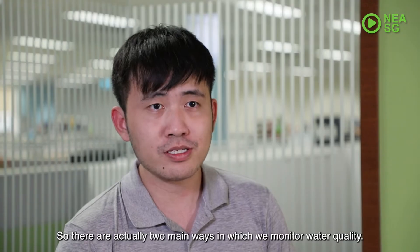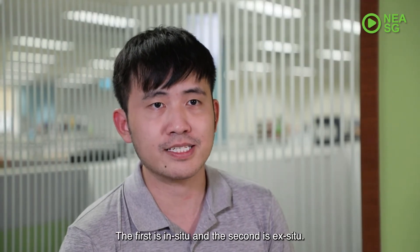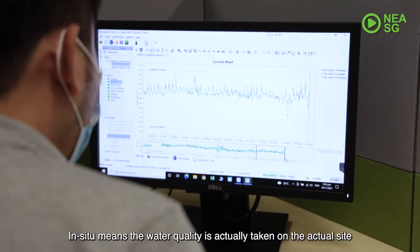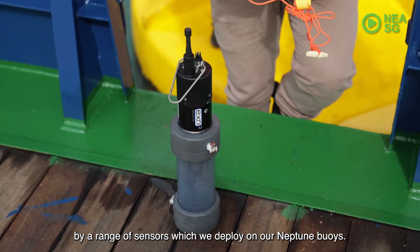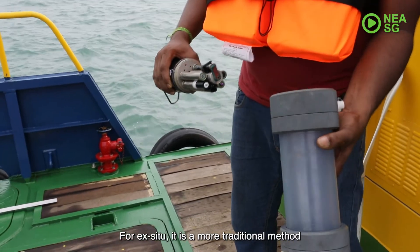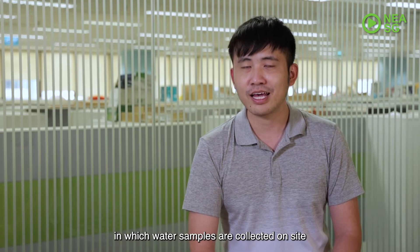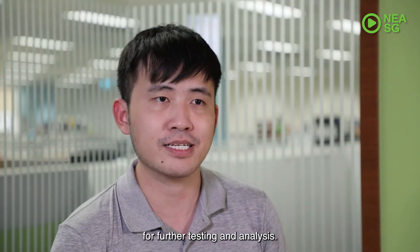There are actually two main ways in which we monitor water quality. The first is in-situ and the second is ex-situ. In-situ means water quality is measured on the actual site via a range of sensors which we deploy on our Neptune buoys. For ex-situ, it is more of a traditional method in which water samples are collected on site and subsequently transported to the lab for further testing and analysis.